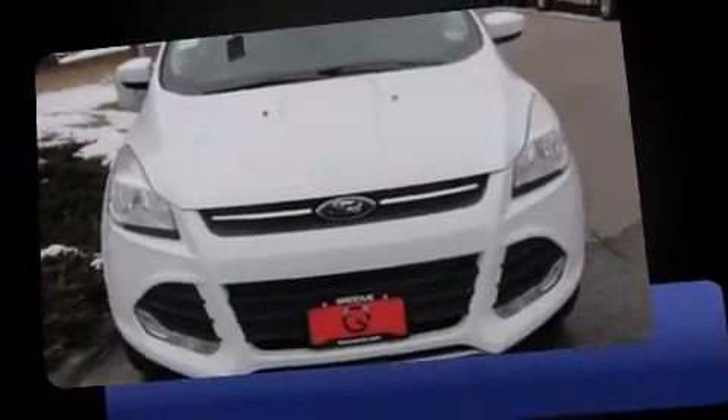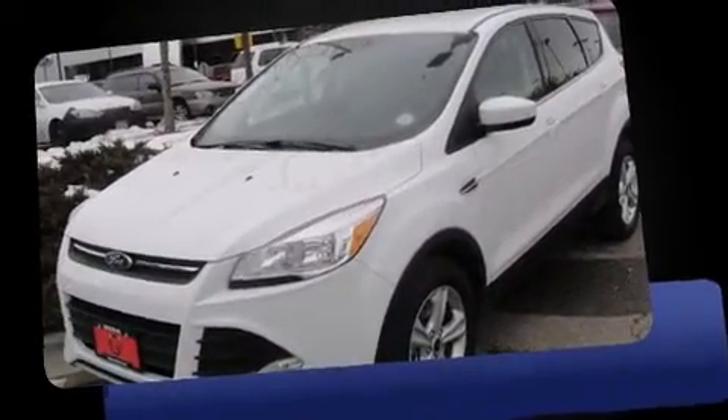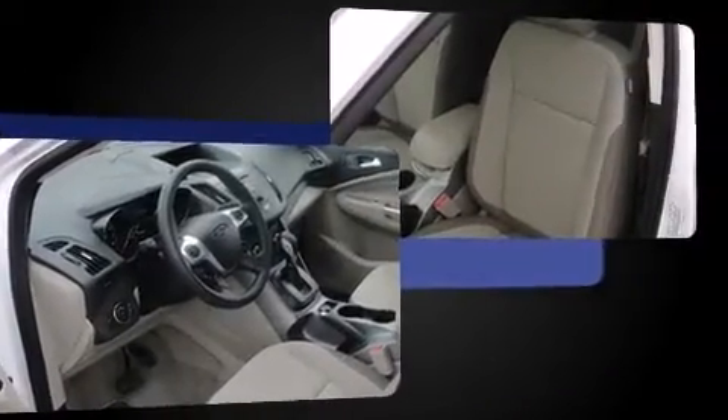Discerning drivers will appreciate the 2014 Ford Escape. Smooth gear shifts are achieved thanks to the efficient four-cylinder engine. And for added security, dynamic stability control supplements the drivetrain.